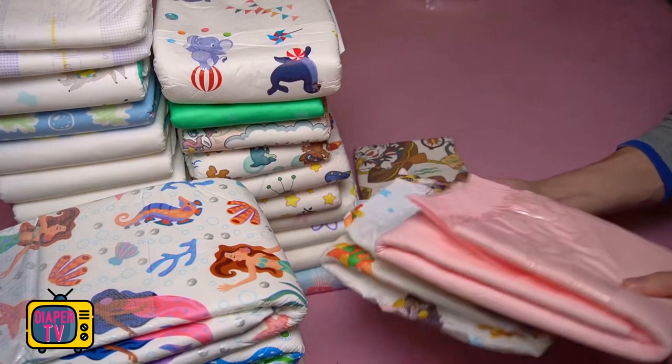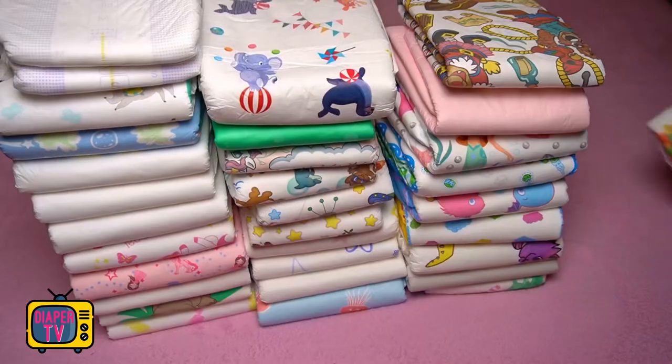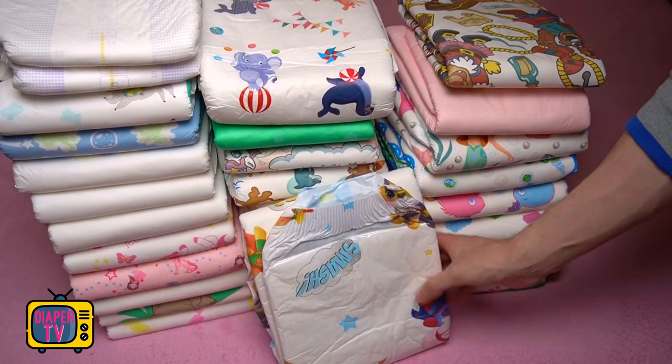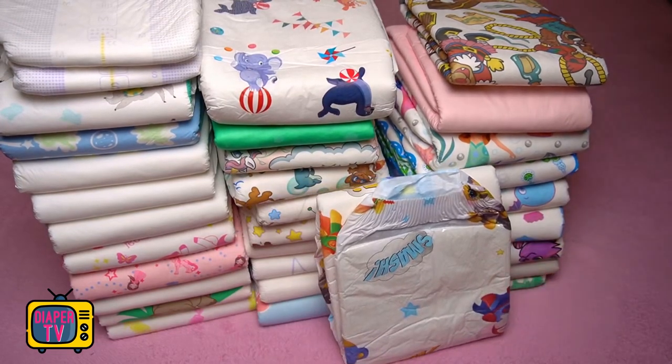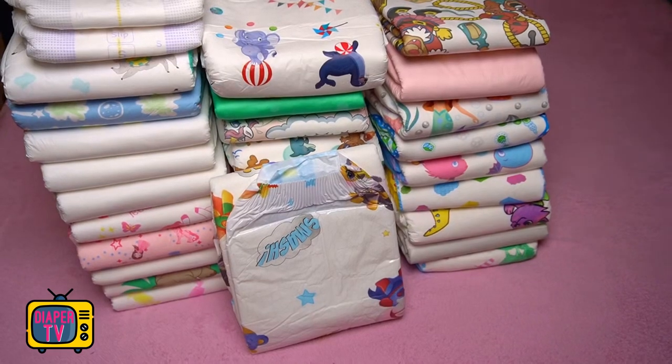Regardless of the price, it will be more difficult for anyone outside of Germany to buy these diapers. Cloudries doesn't ship abroad, so an importer would have to take care of that. Now it's your turn — write your opinion about this diaper in the comments. Thanks for watching.